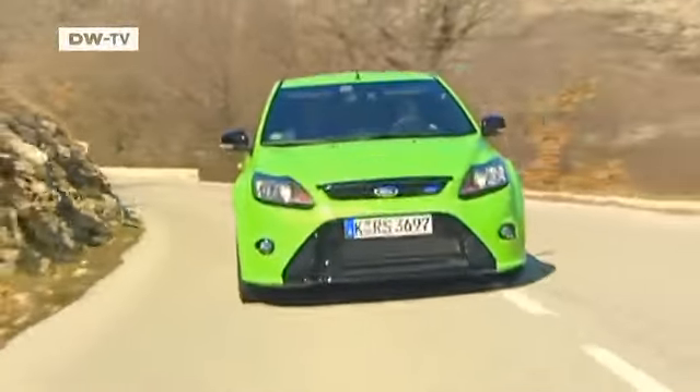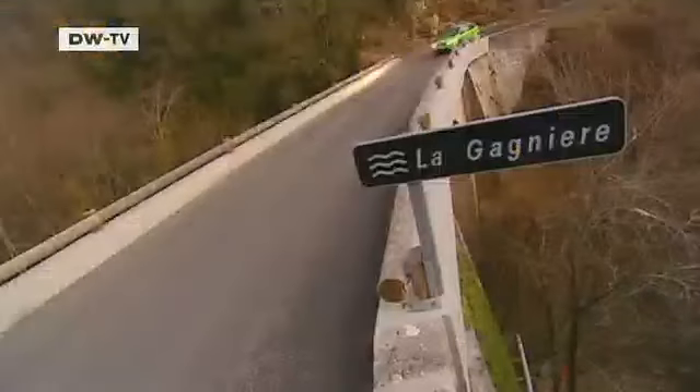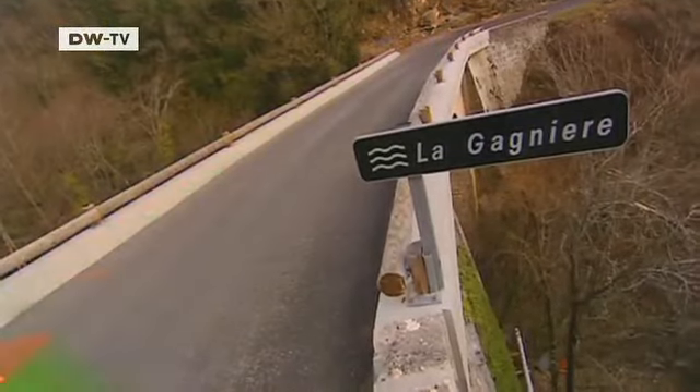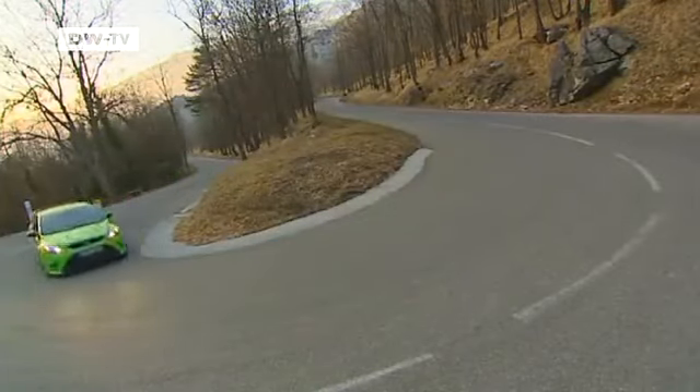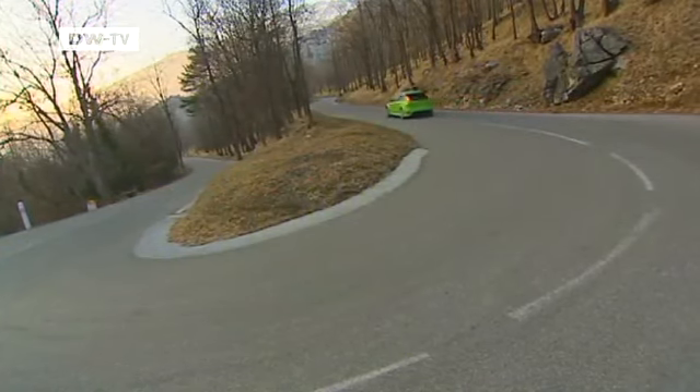Patrick takes the wheel again and answers the original question: is the Ford Focus RS a legitimate sports car? For Patrick the answer is a no-brainer — it's a full-blooded, 100% sports car. It's available not only in neon green but also in white and blue. Patrick tells us to leave him alone and let him concentrate on driving.